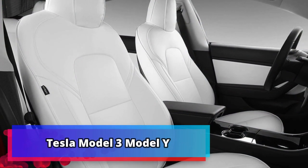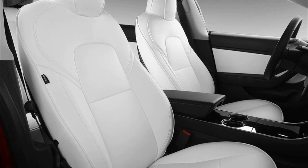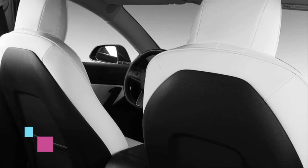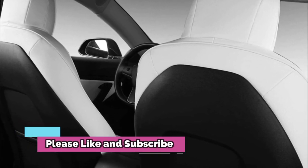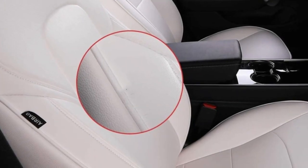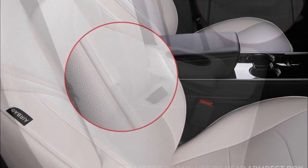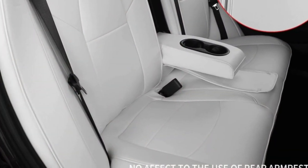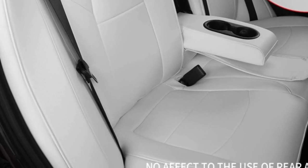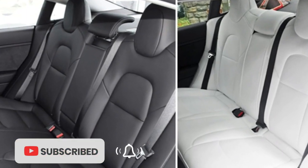Product number 1: Tesla Model 3 Model Y. The Tesla Model 3 Model Y PU Leather 3D Car Seat Cover is designed to provide superior protection to your seats throughout the year. Made of wear-resistant PU leather, this cover is durable and resistant to scuffs and scratches. It is designed to fit the front and rear seats of the 2017 to 2022 Tesla Model 3 and Model Y, and its easy installation makes it a great choice for busy Tesla owners. The seat cover also provides a cushioning layer between the seats and passengers, making your ride more comfortable for everyone involved.